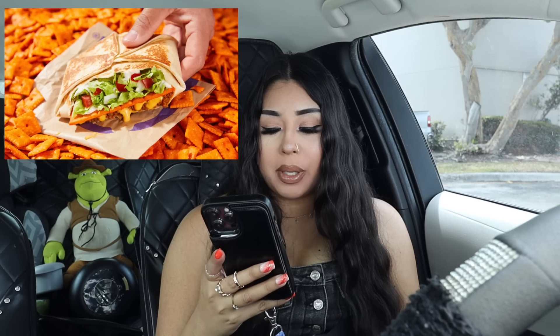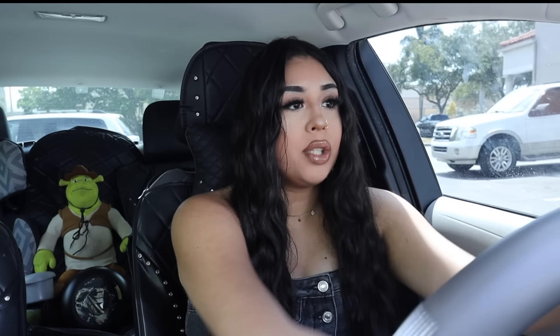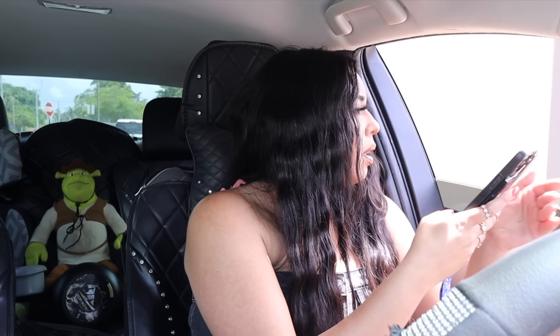Then we have the Big Cheez-It Crunchwrap Supreme, which comes with beef, sour cream, lettuce, cheese sauce, and tomatoes for $5.49. As of now this is only an app exclusive, so if you have the app you can order it right now, or you can wait until June 6th and order it off the menu. They did announce this at their Taco Bell event a few months ago, so I was super excited to try it, although I did see mixed reviews.